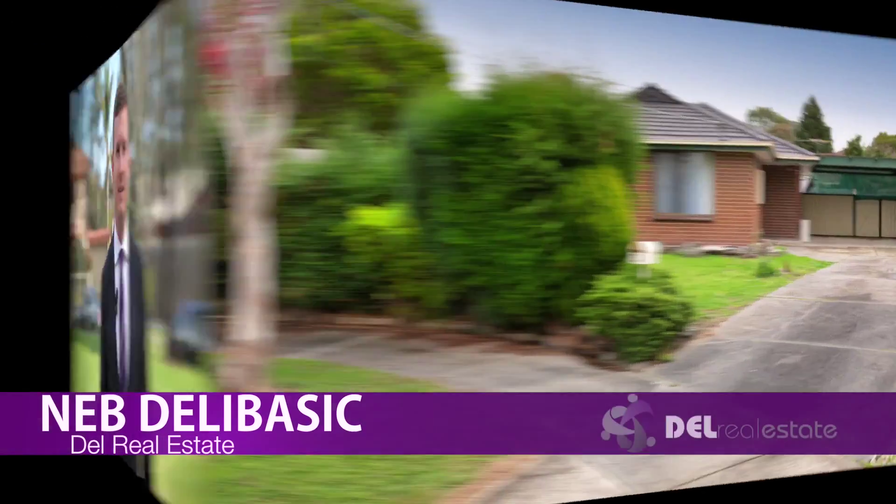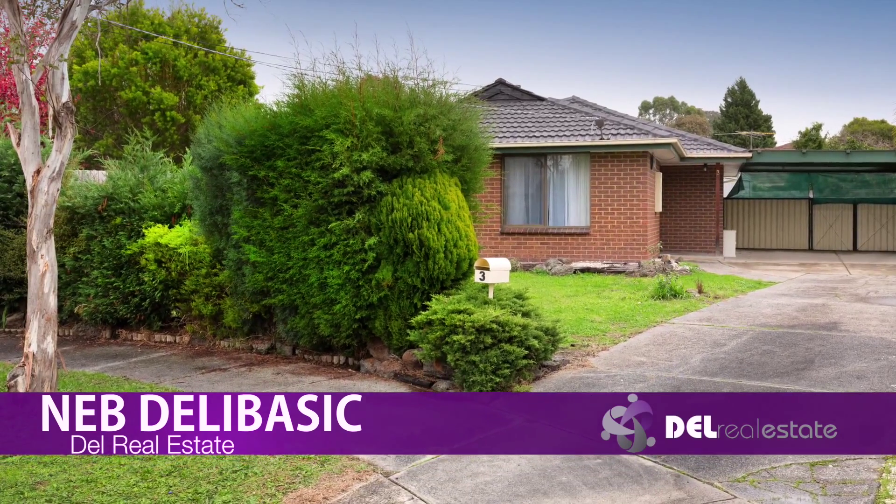Hi, it's Neb Delabasic from Dell Real Estate, and welcome to the video tour of number three Oaks Court in Dandenong.